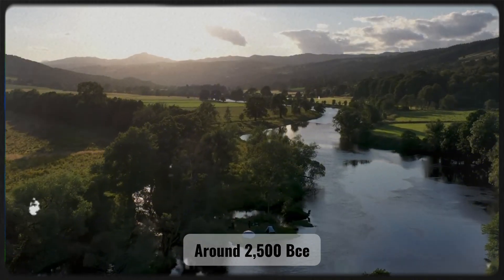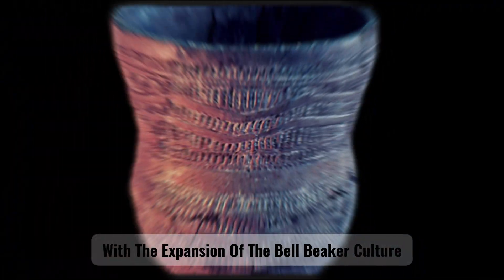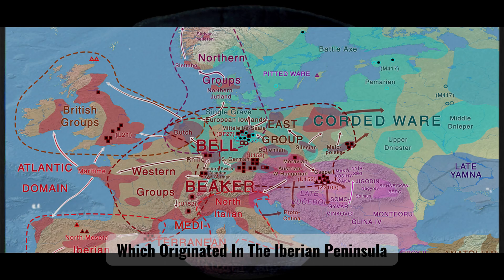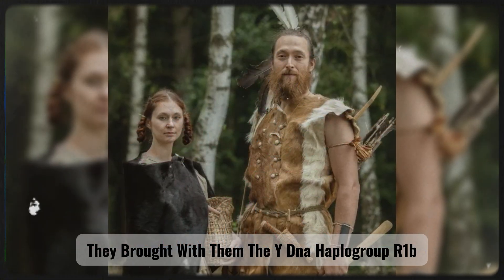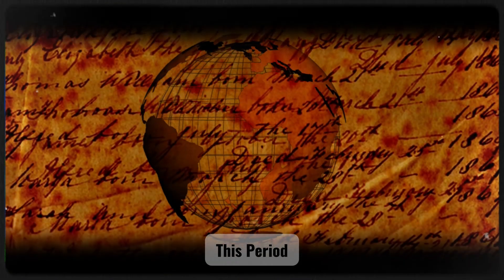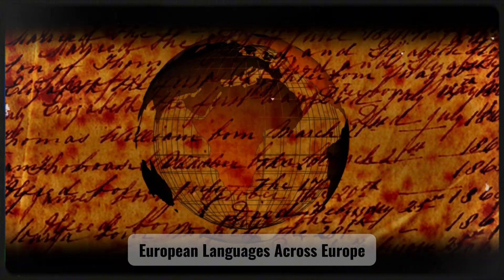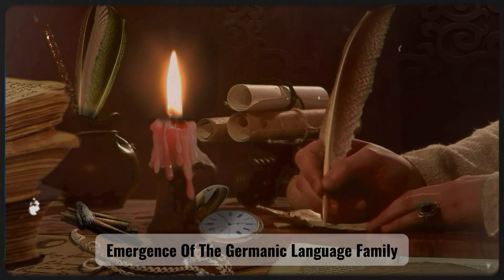Around 2500 BCE, a major genetic transformation took place with the expansion of the Bell Beaker culture, which originated in the Iberian Peninsula and rapidly spread across Western and Central Europe. This period also marked the beginning of the spread of Indo-European languages across Europe, laying the foundation for the later emergence of the Germanic language family.